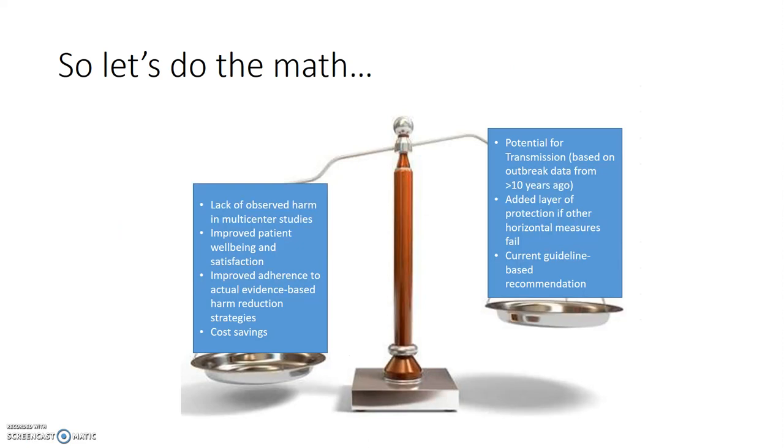We have to weigh the risks and benefits of withdrawal from contact isolation for MRSA and VRE. Cessation of isolation for these organisms has not been demonstrated to be harmful in multi-center studies, and most centers with healthy infection prevention programs are already taking this leap. Data in favor of contact isolation is old and based on outbreak scenarios. Studies show that making people do more things to get into the room actually yields worse care, with less frequent visits and less adherence to hand hygiene.